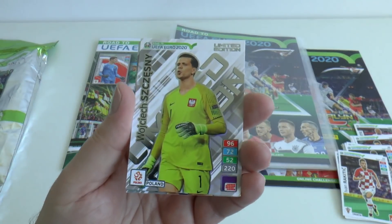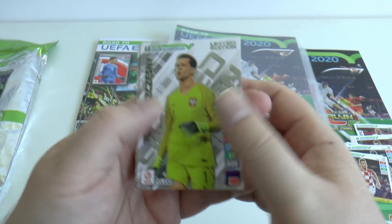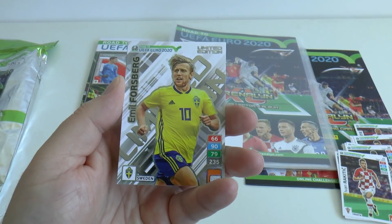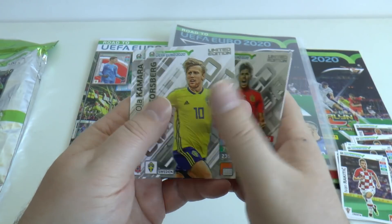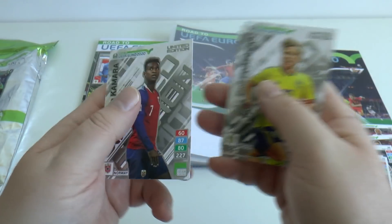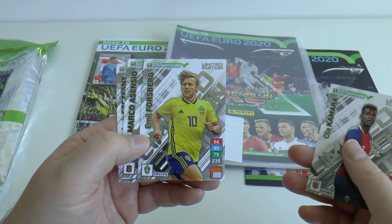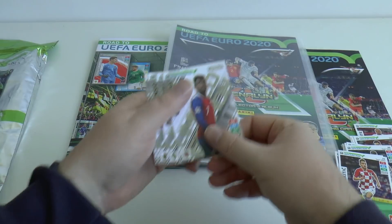So our first limited edition is Juventus and Poland's Szczesny. Followed by Marco Asensio of Spain. Next up is Forsberg of Sweden — that's our second midfielder limited edition. And the final limited edition is Ola Kamara of Norway. That's quite apt, grabbing a Norwegian in this Norwegian starter pack. We've also got Forsberg from the Nordic region as well.